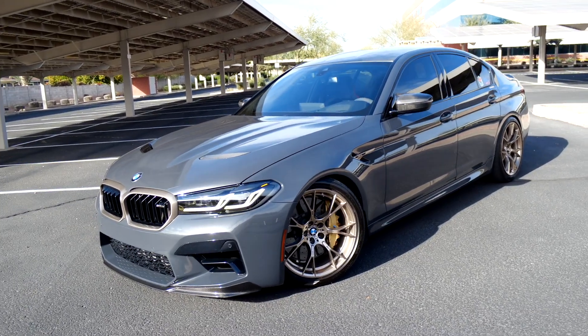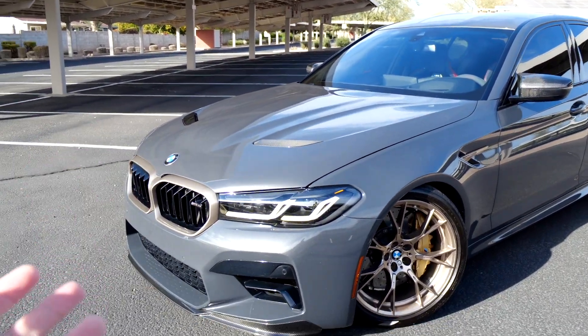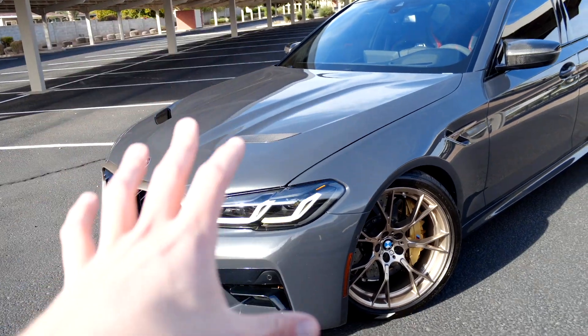Let's do a quick walk-around of the car, explain the spec, and then move into the ownership costs and ownership perspective. The car is finished in Hatch Gray Metallic, which is this beautiful deep gray from BMW. You could also order the M5 CS in Frozen Gray or Frozen Green, but personally, Hatch Gray Metallic was the way to go.